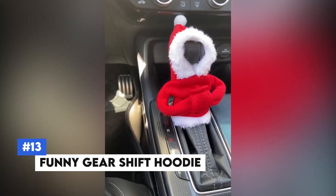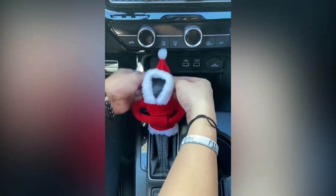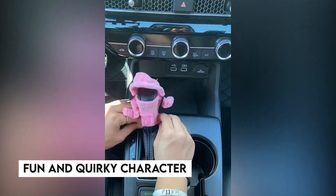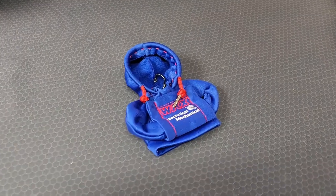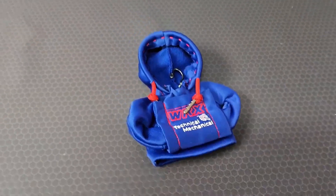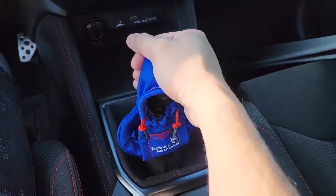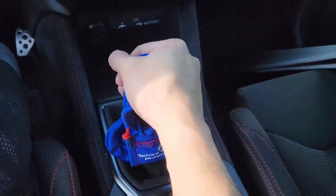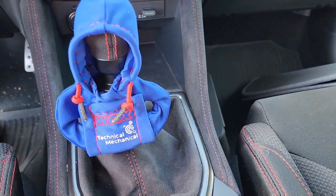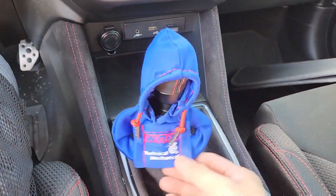Number 13: Funny Gearshift Hoodie. Add a touch of humor to your car's interior with the Funny Gearshift Hoodie. This unique accessory slips over your gearshift, transforming it into a fun and quirky character. Made from soft, durable fabric, it not only looks great but also provides a comfortable grip. Easy to install and remove, it fits most standard gearshifts and is a perfect way to personalize your vehicle and bring a smile to your face every time you drive.